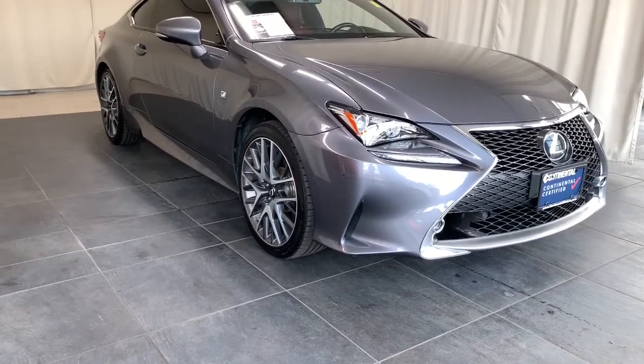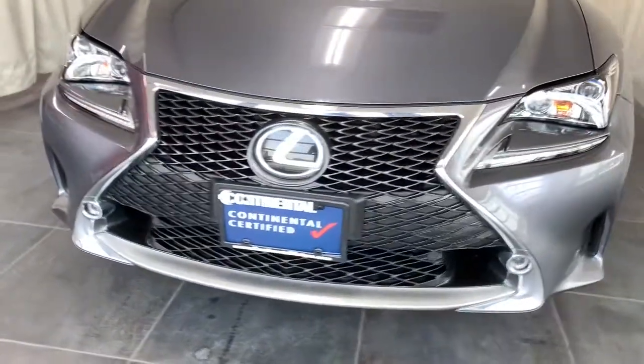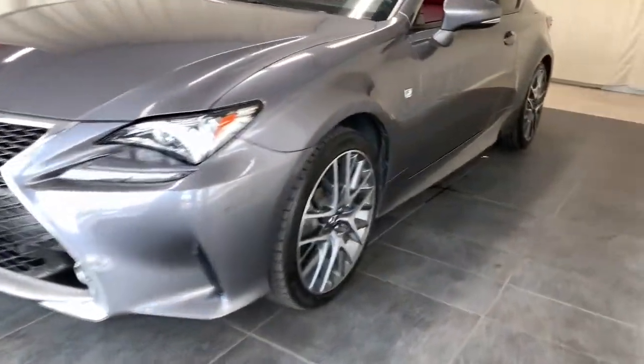Go home happy with the 2016 Lexus RC. This vehicle still has fewer than 60,000 miles on the clock, so it won't last long.